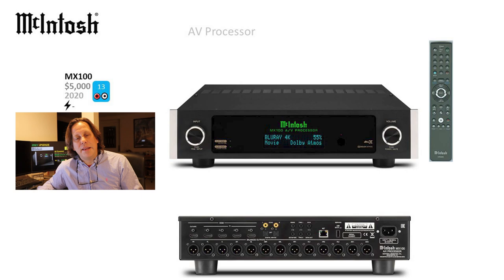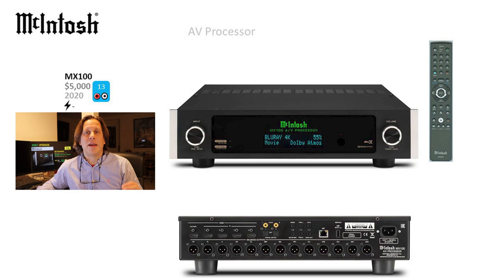The final model in the Macintosh range is the MX100 — a very slim, simplified AV processor supporting up to 13 channels. It comes in at the entry-level price of $5,000 and was introduced in 2020. We covered this model in our November 2020 video when it was first introduced. There have been no changes we're aware of since then, and like the MX170, we haven't heard of any planned or announced dates for 8K capability on this model.